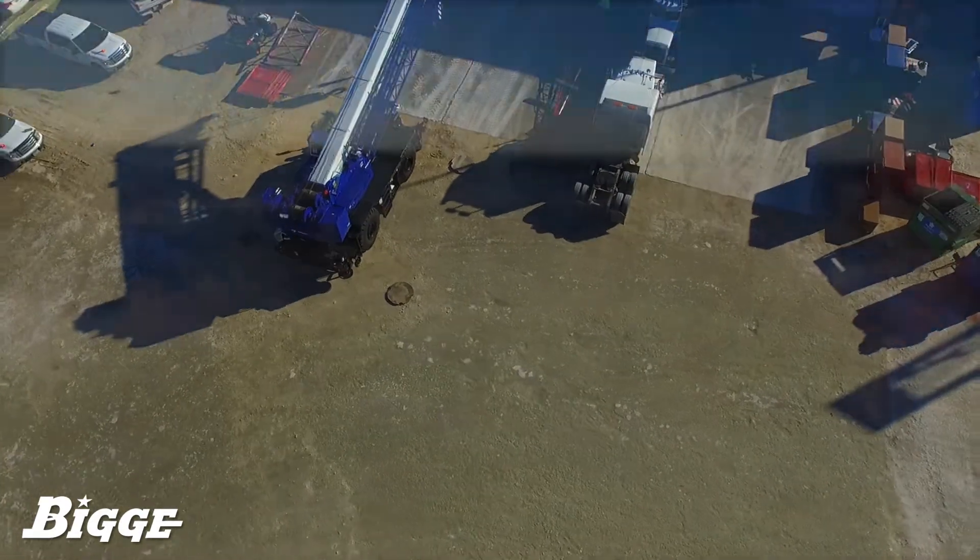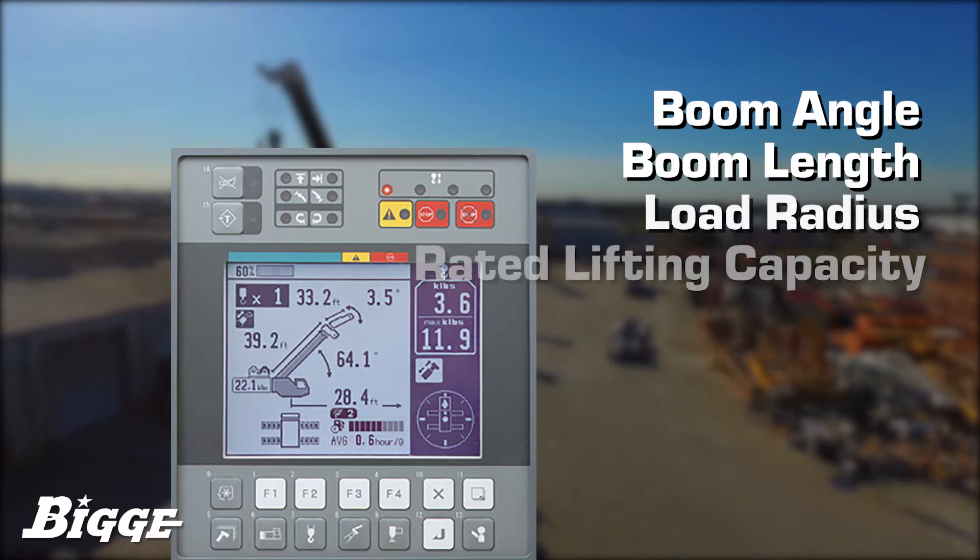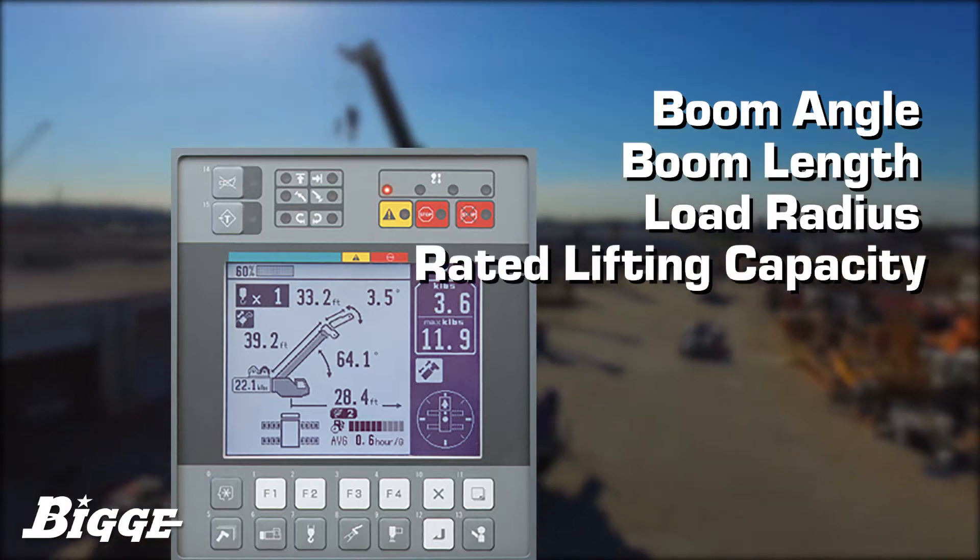The AMLC load moment indicator shows the boom angle, boom length, load radius, and the rated lifting capacity, as well as many other statistics.